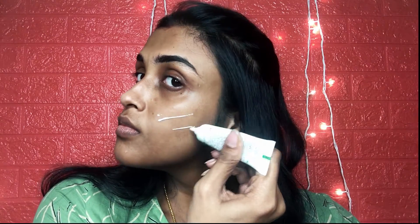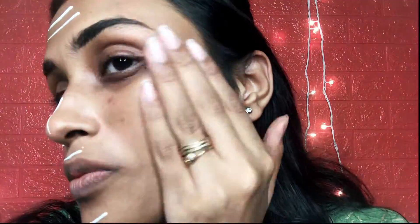You can layer it multiple times to build up the highlight as well. I used a little more product than usual because I wanted to show off the highlight. I'm blending it with my hands and it's blending so well. It's also moisturizing, so you don't need any extra moisturizer — this is basically how I create a base with it.